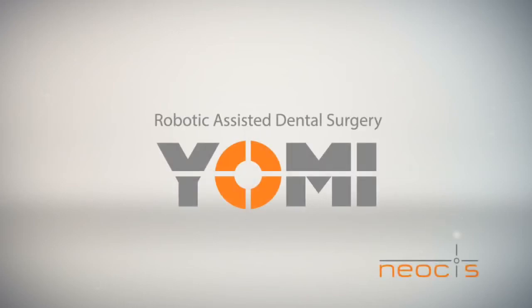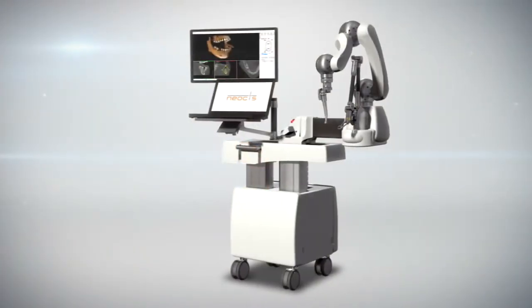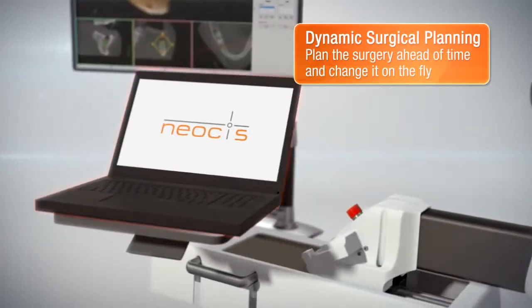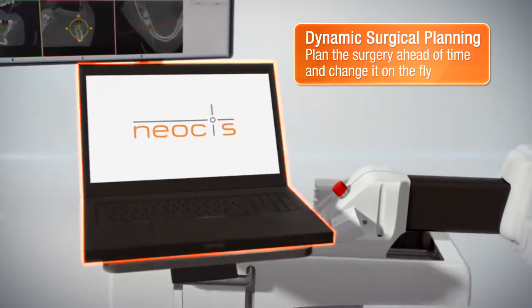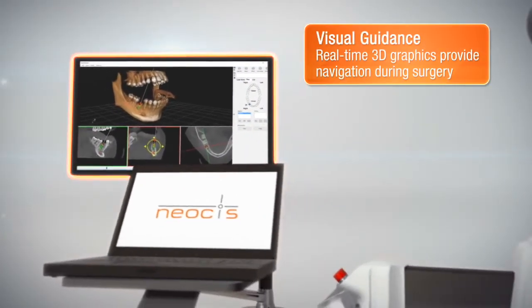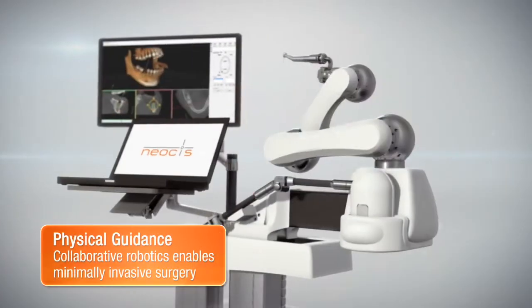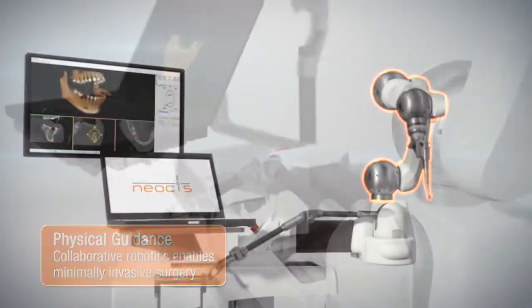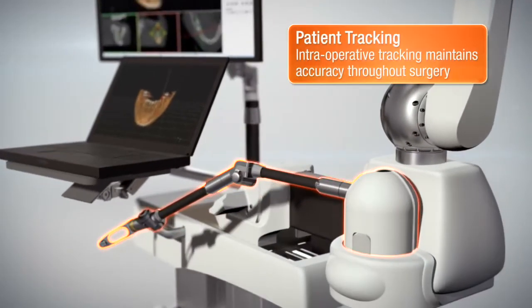Neosys has pioneered the first robotic-assisted guidance system for dental implant surgery, called Yomi. It provides dynamic planning software that can be changed at any time, real-time visual guidance so the surgeon can confirm their progress, and physical guidance through a collaborative robotic arm with real-time patient tracking throughout the surgery.